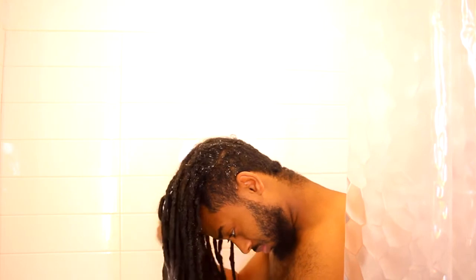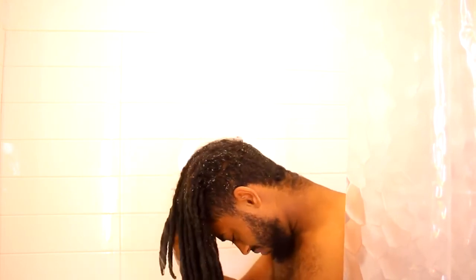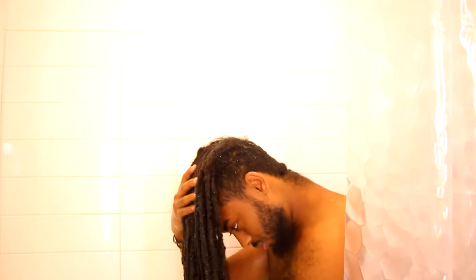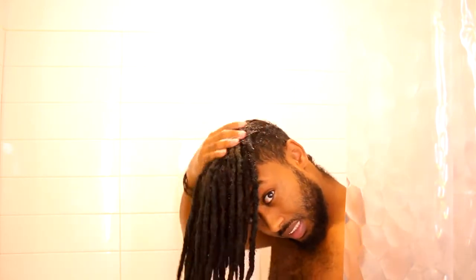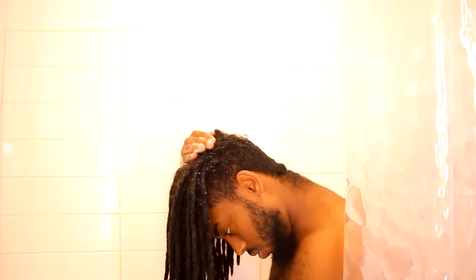What I'm doing right now is wetting my hair with hot water. Like I said, it opens up your pores. After that I'm going to apply the shampoo.